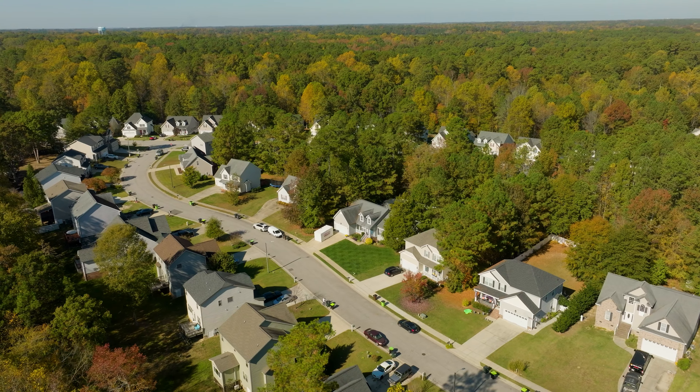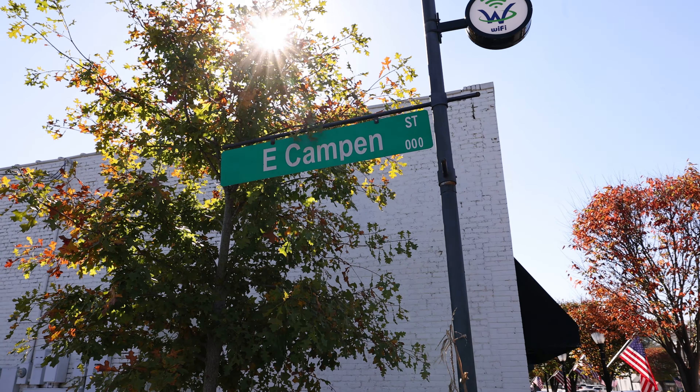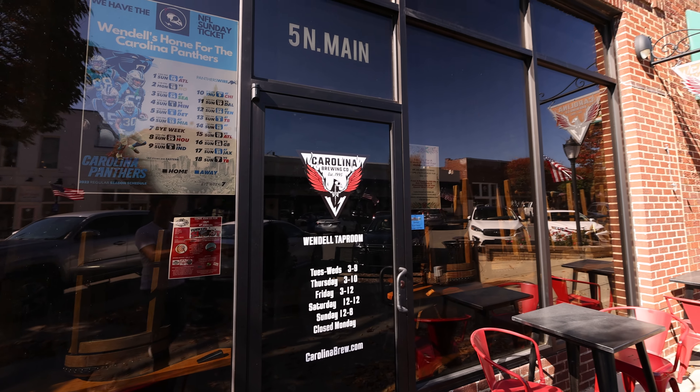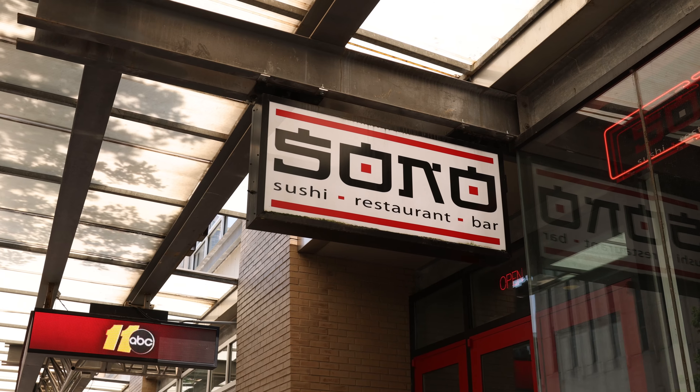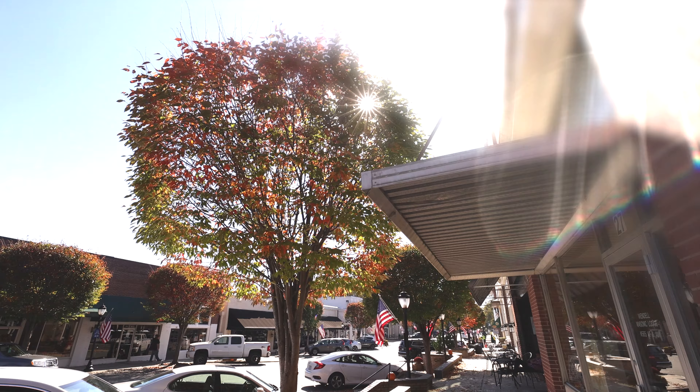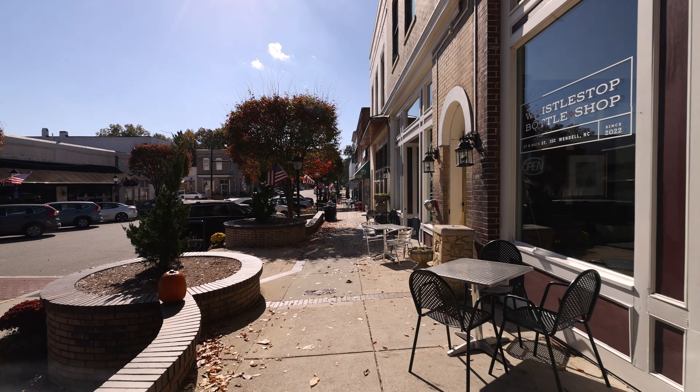Only minutes from the charm of downtown Wendell, where you'll discover family owned restaurants, local breweries, and unique shopping experiences. And when you're ready for the energy of the city, Raleigh is just a short drive away. This is a location that offers the best of all the city amenities.